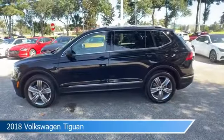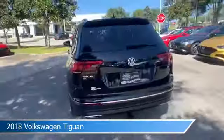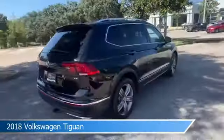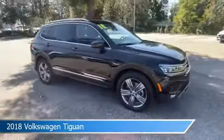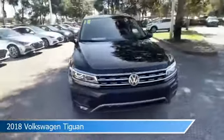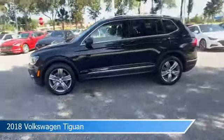Take a look at this 2018 Volkswagen Tiguan, equipped with an automatic transmission in deep black pearl metallic. This car comes with some great features including adaptive cruise control, backup camera, alloy wheels, Android Auto and more. Come in and check it out today.